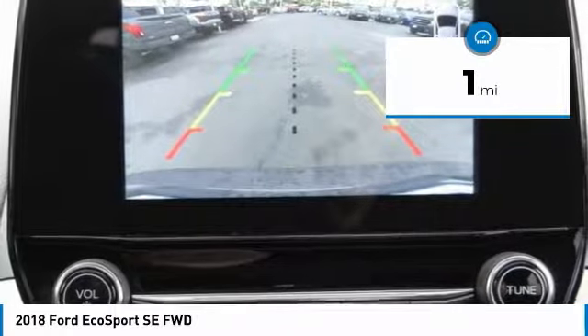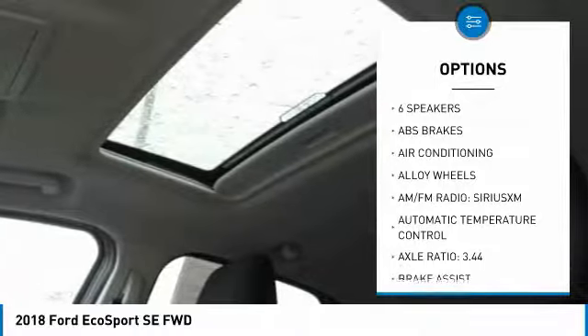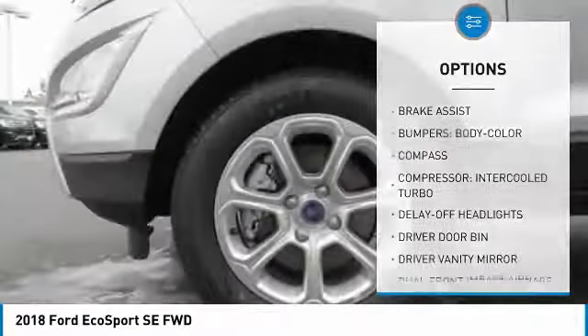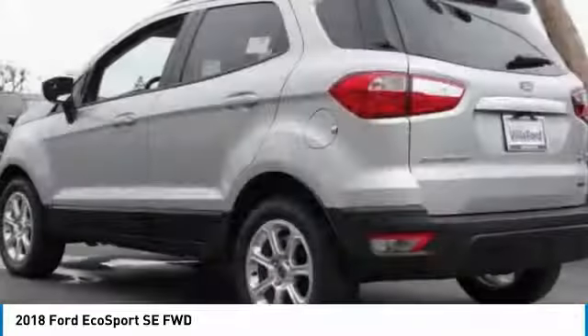This vehicle has less than 100 miles. Here are some of this vehicle's great options: traction control, air conditioning, dual airbags, leather-wrapped steering wheel, power steering, alloy wheels, four-wheel disc brakes, power windows, SiriusXM radio, and electronic stability control.